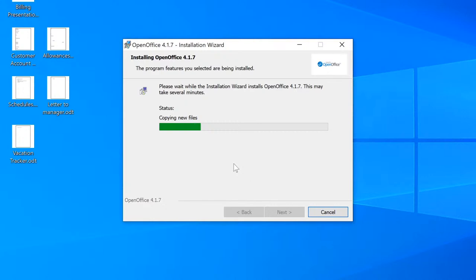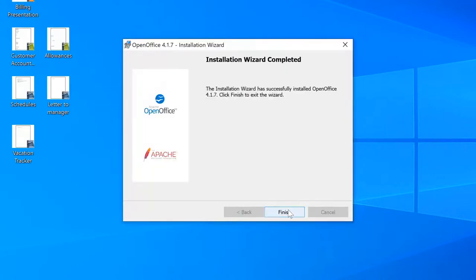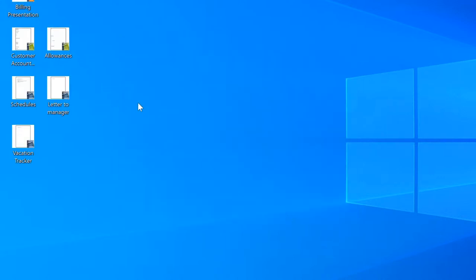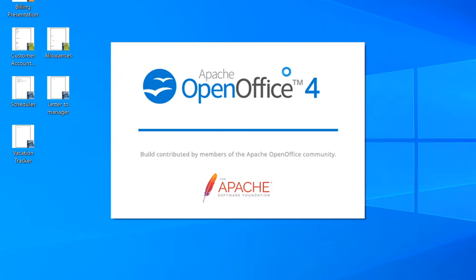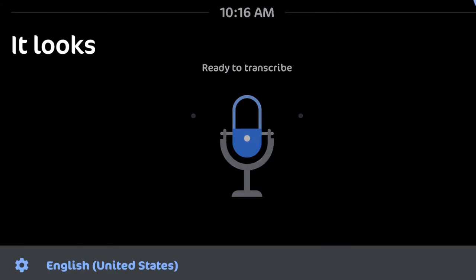I'm just going to keep clicking next, and so far it's going really quick. In a business environment you might have a different tool that deploys these applications — you might do a repair for Microsoft Office — but in this case it's Open Office. Either way, we're going to resolve the issue. That was really quick, which is good! We can get back to the customer quickly. The documents can now be opened — these are just fake documents I created for the video.